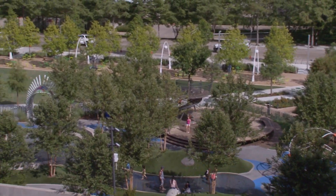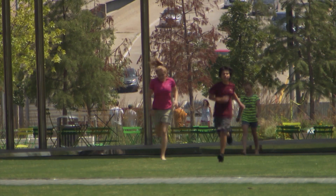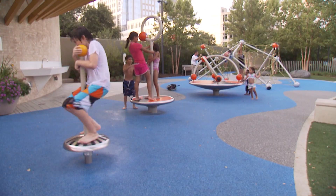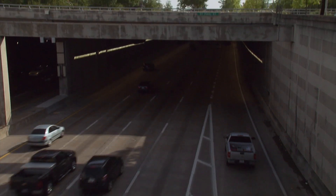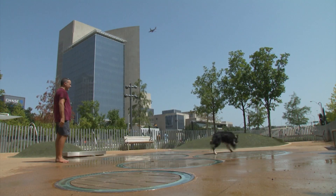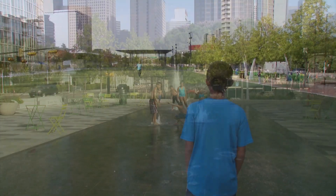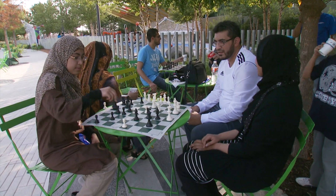Learning played a huge role in the construction of the Klyde Warren Park in Dallas. After all, it is the first deck park in Texas — a park built on a bridge over a road. Blending design and functionality, TxDOT is changing minds about what makes a bridge a bridge. The deck park is actually built on top of Spur 366. The City of Dallas, the Department of Transportation, and the Woodall Rogers Park Foundation combined forces to build it. The park was completed in the fall of 2012, to the delight of the citizens of Dallas. Connecting downtown and uptown, the five-acre park provides space for group activities, music, and entertainment.